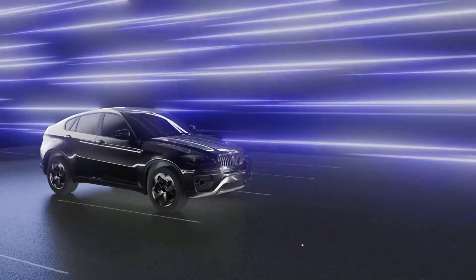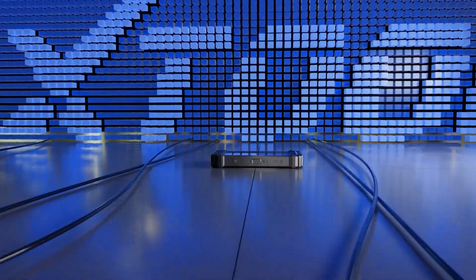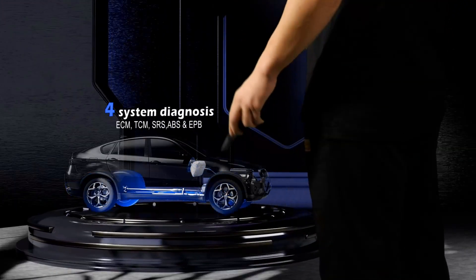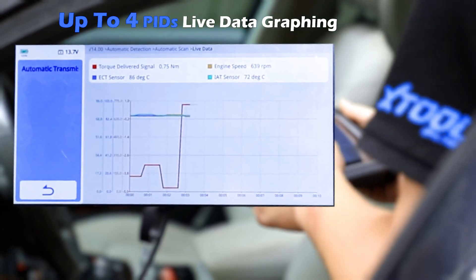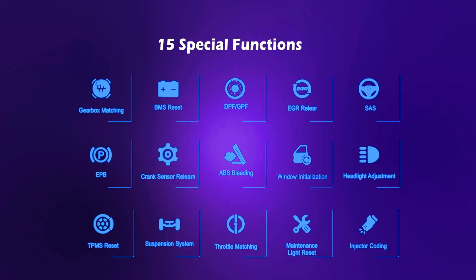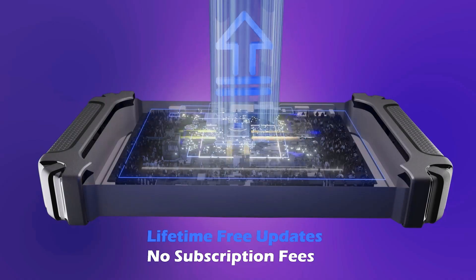Number one: the STO D5S OBD2 scanner is a powerful and versatile diagnostic tool built for both DIYers and professionals. In my video I show how this 2025 model impresses with a fast Android 10 system, large touchscreen, and wide vehicle coverage. It supports 16 reset functions including oil, EPB, SAS, TPMS, DPF, and battery.